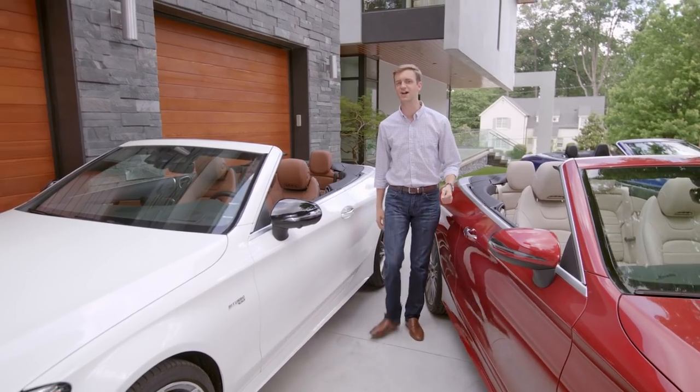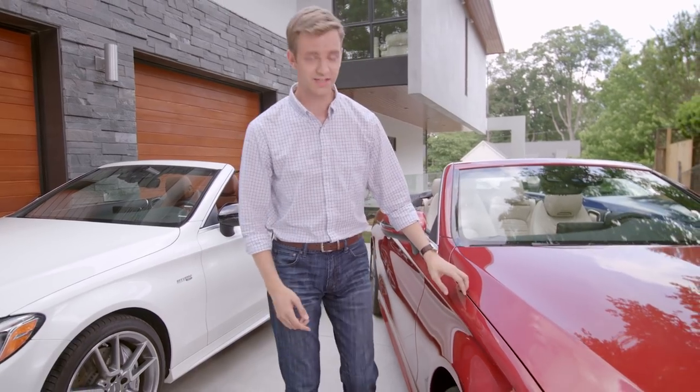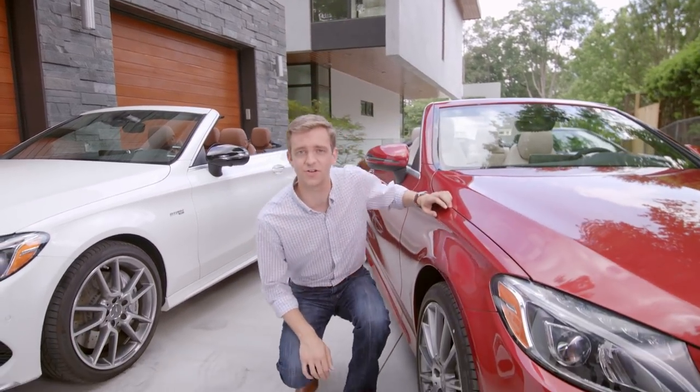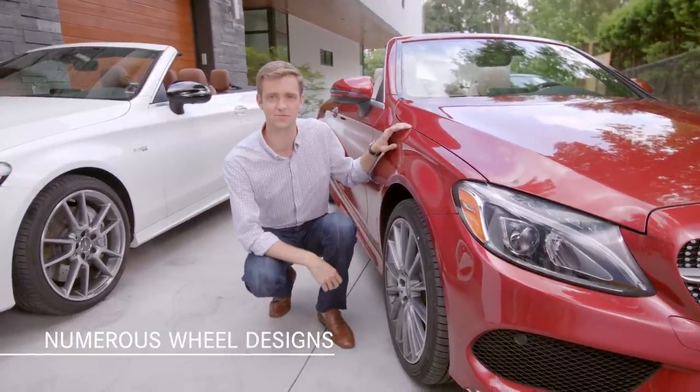Let your eyes move down the side of the C-Class Cabriolet and take in its flowing yet muscular lines. Split, 5-spoke, 18-inch alloy wheels are standard, and there's a wide range of wheel designs available, including these 19-inch AMG multi-spokes.